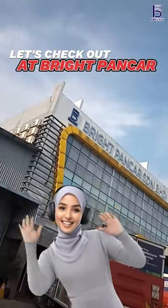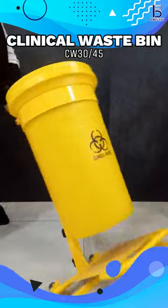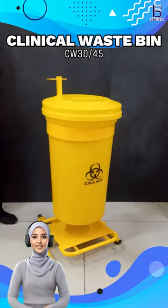Let's check out Adpantcha. Hey everyone, meet the Clinical Petal Bin CW series, a must-have for healthcare settings.